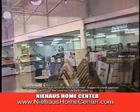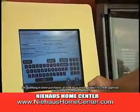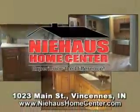Buy now and take 12 months to pay. Apply for special financing using our private easy-to-use kiosk. Visit Niehaus Home Center in Vincennes.